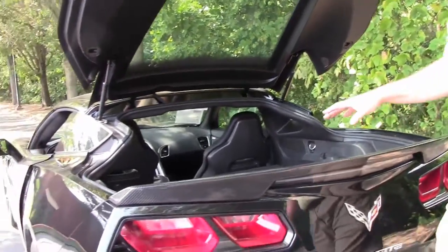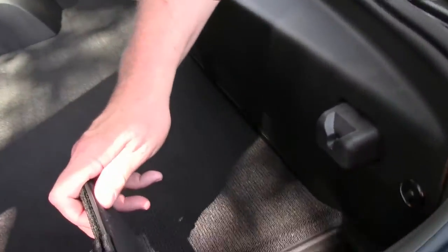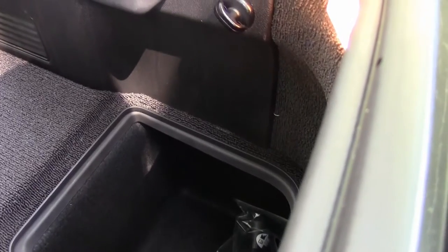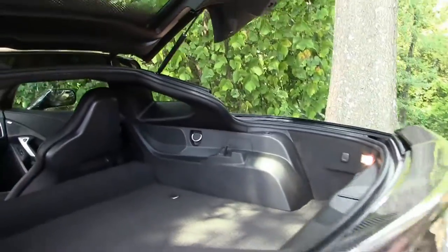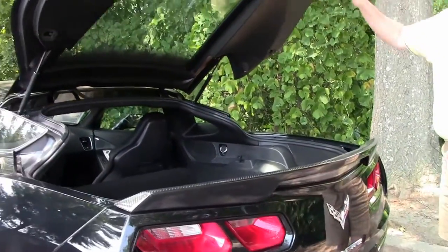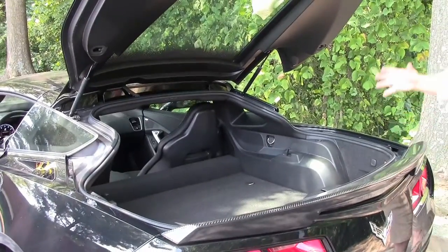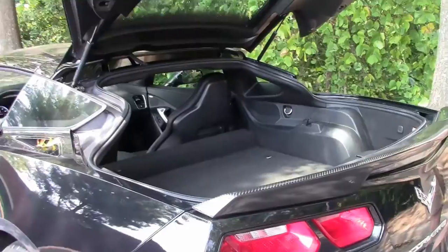There is a storage well right in here so you can put a lot of essentials in there. And just to give you an idea of looking from the rear end into the cabin itself, you can see how much room you have on this car, as with a lot of the Vettes.